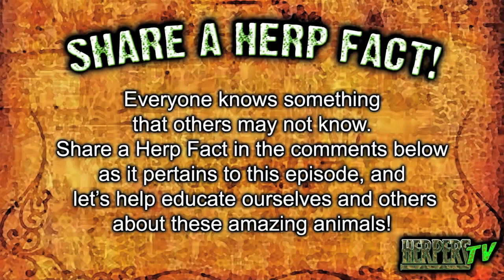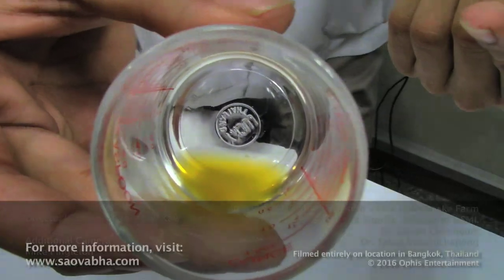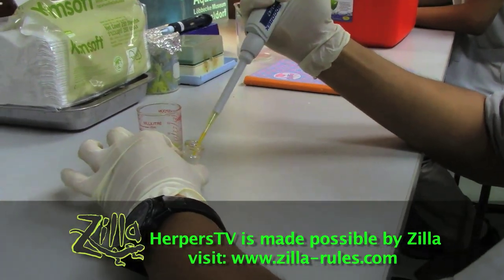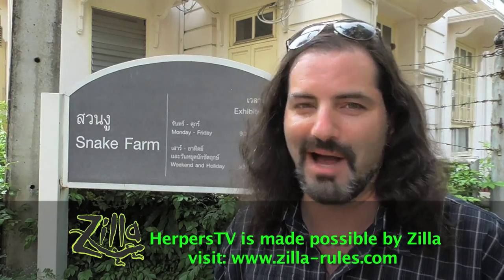Share a herpfact — everyone knows something others may not. Share a herpfact in the comments below as it pertains to this episode, and let's help educate ourselves and others about these amazing animals. There are over 10,000 venomous snake bites in Thailand alone, but thanks to the institute and their hard work and dedication, there are only 12 fatalities per 100,000 snake bites — that is astounding. This was a real treat to see venom extraction and the education being done at this institute, not only for Thailand but the world, about these beautiful animals that, although venomous, are not necessarily dangerous. Tune in and subscribe for more episodes from the incredible country of Thailand. We'll see you next time on Zilla Presents Herpers TV.